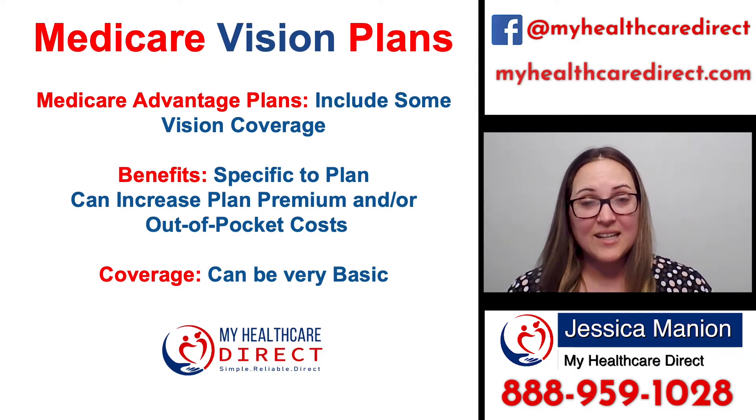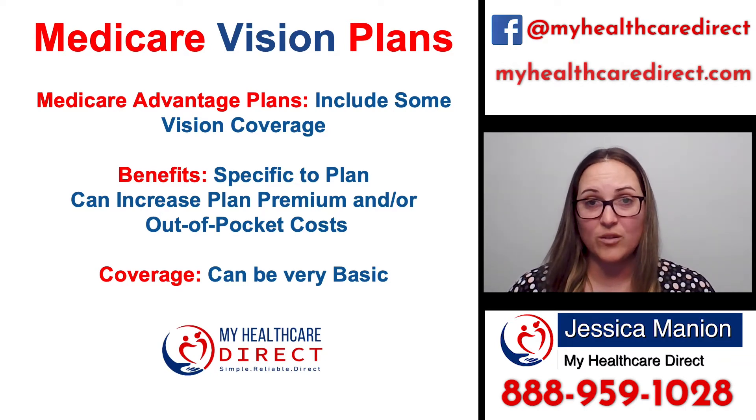A lot of times that coverage is pretty basic. However, it is better than nothing. And if you're still unsatisfied with the benefits that you receive with the Advantage plan, you can also purchase a standalone vision plan.